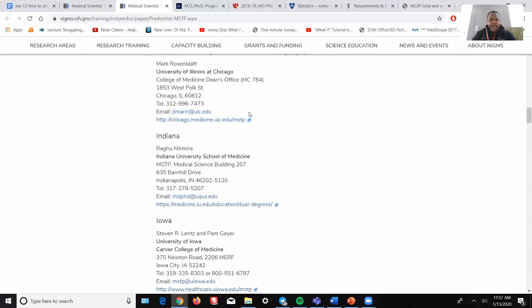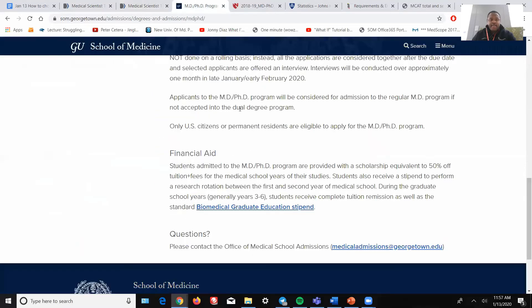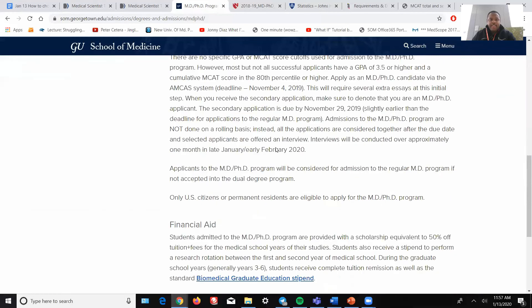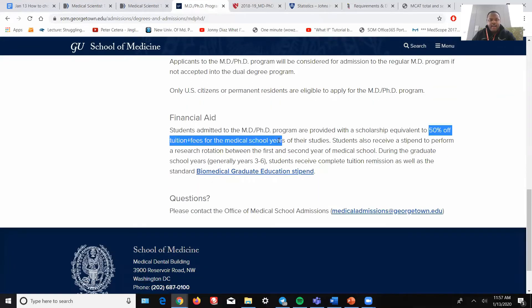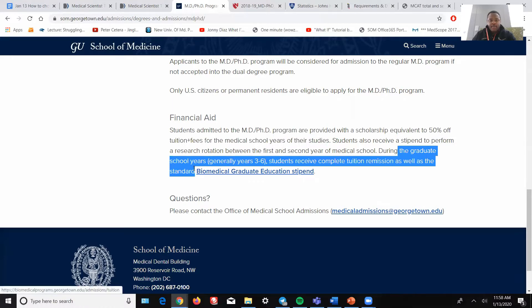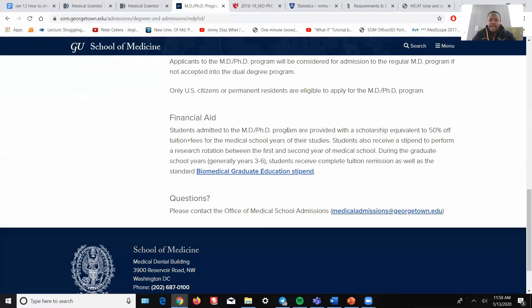Here's an example of an MD-PhD program that is not an MSTP: Georgetown University, which is a great medical school. They have an MD-PhD program, however they're not an MSTP. Looking at their financial aid support, students only get 50% off their tuition and fees for medical school for the first two years. They do receive full tuition remission for graduate school, as well as a competitive stipend for graduate school years. But we don't really know what happens for the third and fourth year. You're paying for half the tuition for your first two years of medical school, which is a drawback compared to MSTP programs like Harvard, Yale, Johns Hopkins, University of Maryland, University of Virginia, and University of Minnesota.